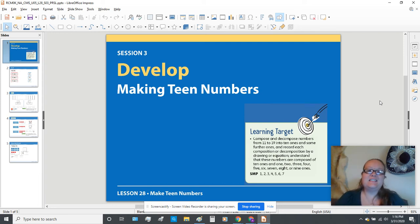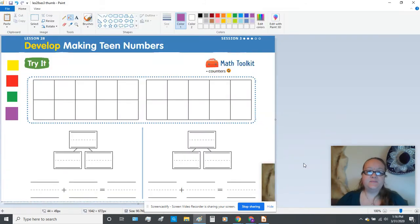Hi, welcome to Lesson 28, Session 3, Develop Making Teen Numbers. All right, we're going to start on page 557, and as you get your page set up, I need you to also get all of your cubes out, because you will be building some teen numbers on these empty tens frames, and then you'll need something to write with, because then we're going to fill in the number bonds and the addition statements.